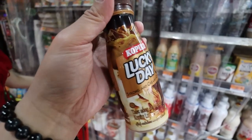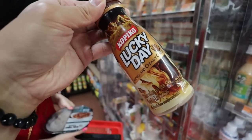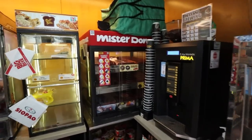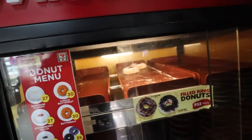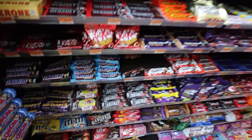Look at this — they have a Kopiko coffee! I absolutely love this brand; I used to eat the candy all the time. I'll try that out. Over here they also have Mister Donut, which is really popular in the Philippines, but unfortunately most of it is sold out.